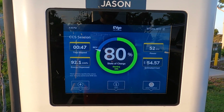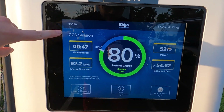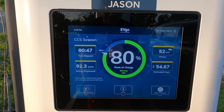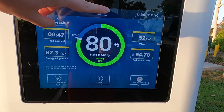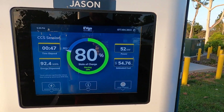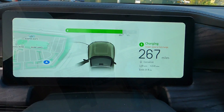We hit 80% battery — started at 15%, now at 80%. It took 47 minutes and dispensed 92 kilowatt hours. This battery pack is 135 kilowatt hours. The charging rate slowed down a lot of course because we're at 80%. In 47 minutes we've added 218 miles.